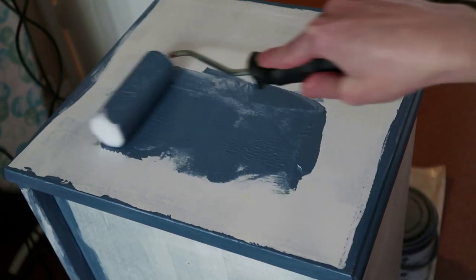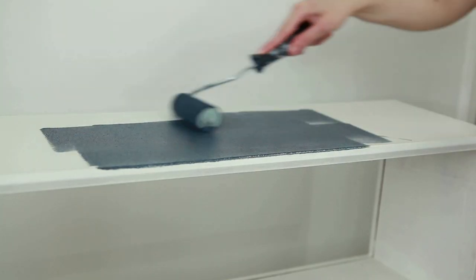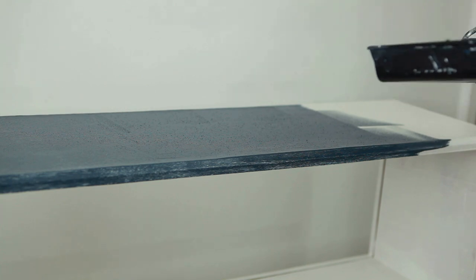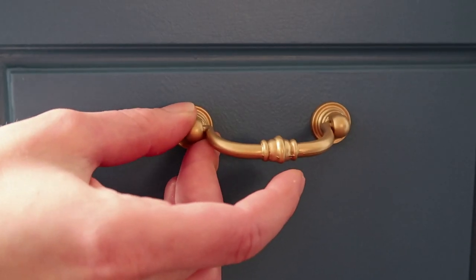I've shown you guys multiple times on my channel how to paint furniture and upcycle old pieces, and I always used leftover paint. Sometimes you do need to use primer depending on the material the furniture is made from, but you can have a new piece of furniture by simply painting it. You can also add new hardware to make it look chic and unique.